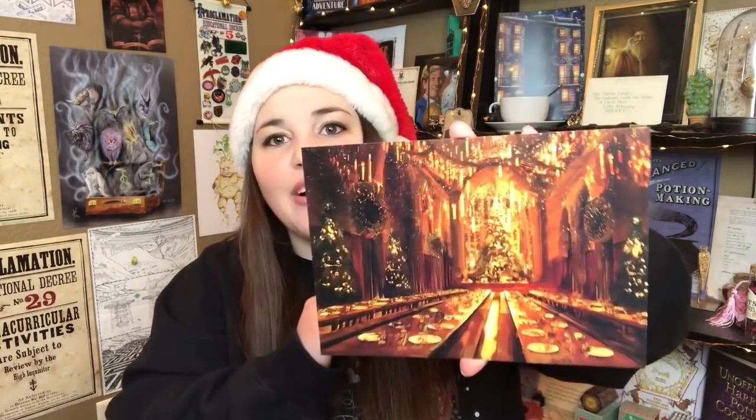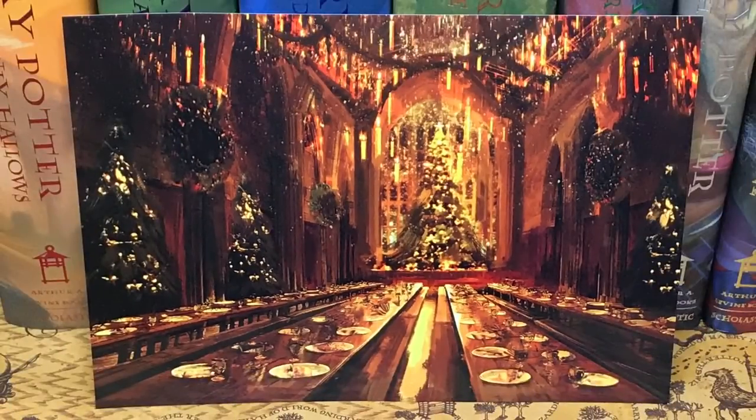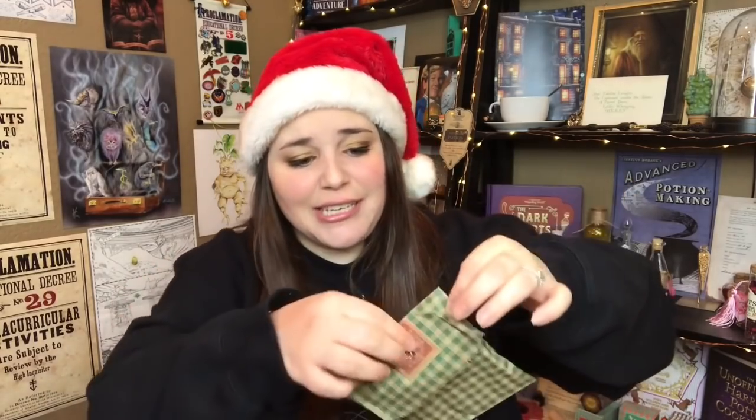I see number one for Cauldron Crate. It's like the Great Hall at Christmas — it has the floating lights and a big Christmas tree. That is so cute, so festive. Great start to the box. Now for the Wizarding Trunk, number one is Wizard Wheezes — like Fred and George's shop. They're ornaments and they are super sparkly. That is gorgeous. For me, Wizarding Trunk takes day one, but still a great way to start the box.